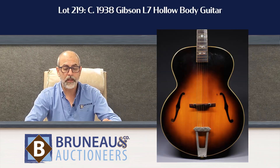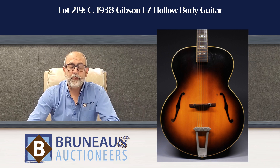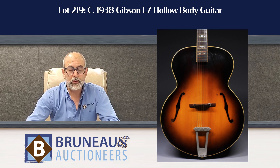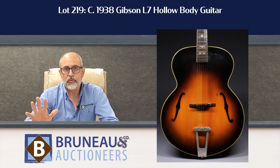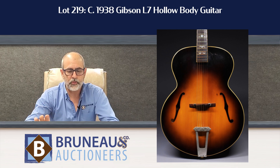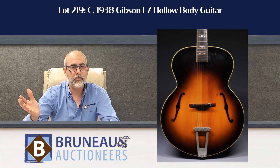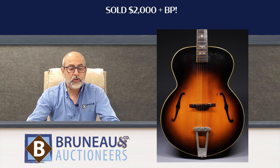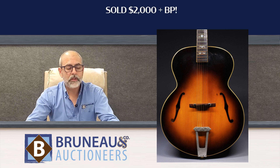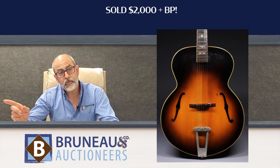Last but not least for highlights was lot 219 — truly rare. It was a 1938 Gibson L7 hollow body guitar, absolutely beautiful, a big guitar. It did have a little problem in the neck area that's going to need attention by a luthier, but overall there were no cracks in the body and no cracks in the spruce face. With an $800 to $1,600 estimate, that guitar hammered for $2,000 and got the respect it deserved. It was part of a collection of instruments we'll be selling more of in the future.